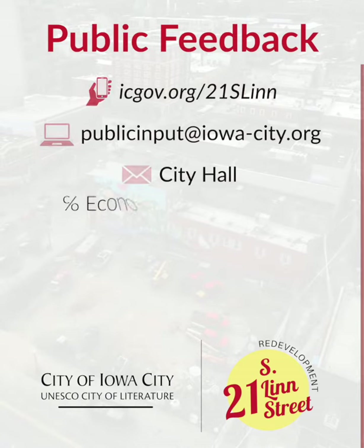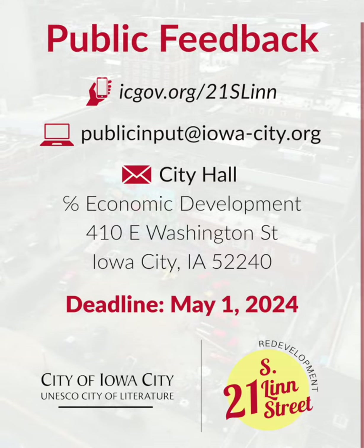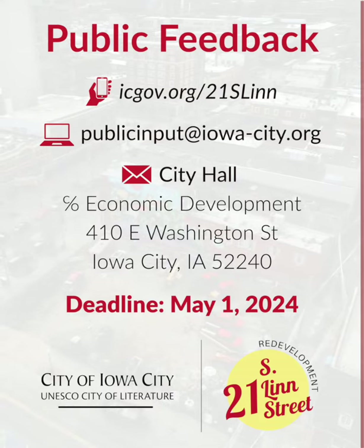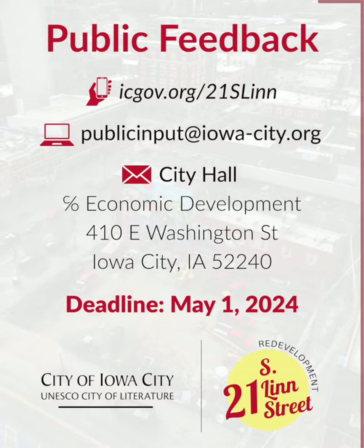The easiest way to provide input is by heading to icgov.org/21SouthLynn to complete a short survey. It's available in several languages, including English, Spanish, French, Mandarin, and Arabic.